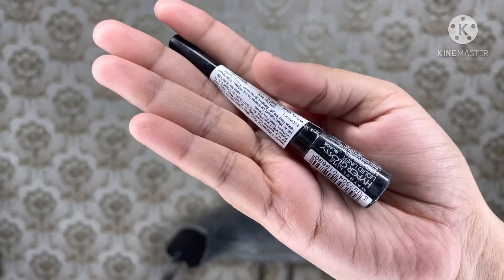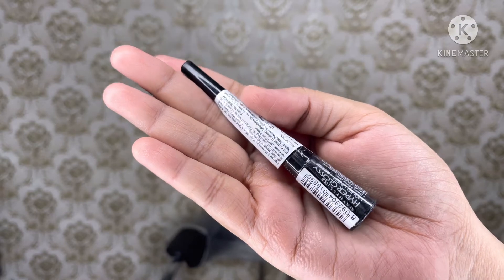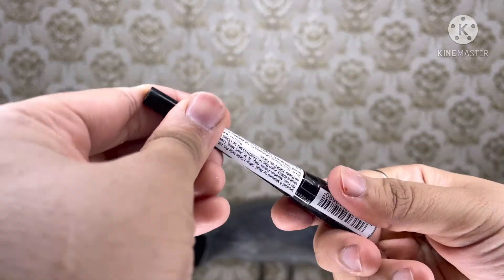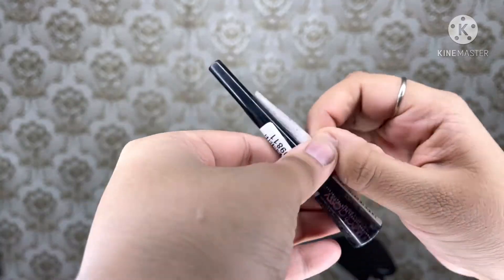I have purchased this from Nykaa. I haven't received this in any box — I just got a sealed package eyeliner bottle, as you can see in the video. So let me just remove the seal and let's come on to the details of the product.